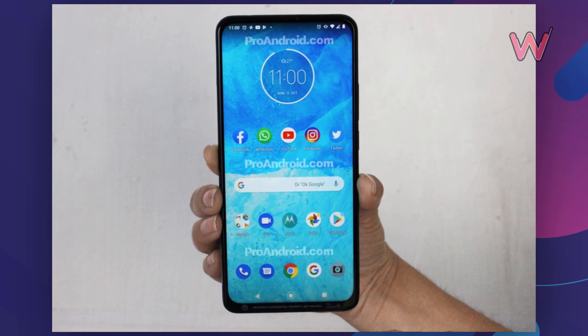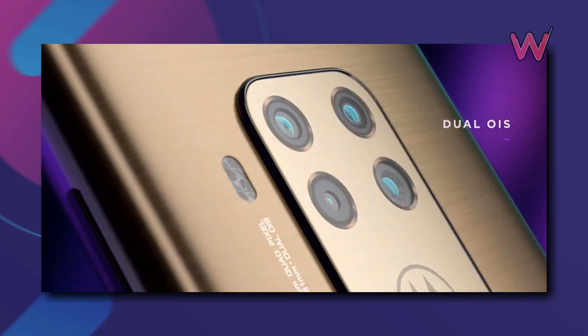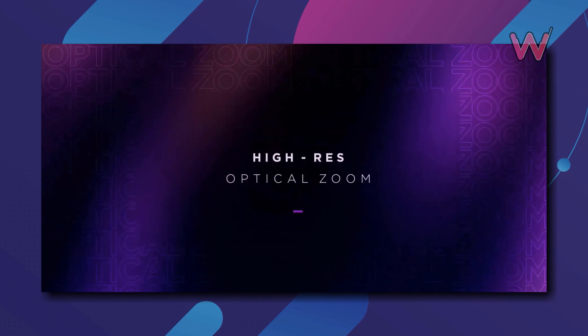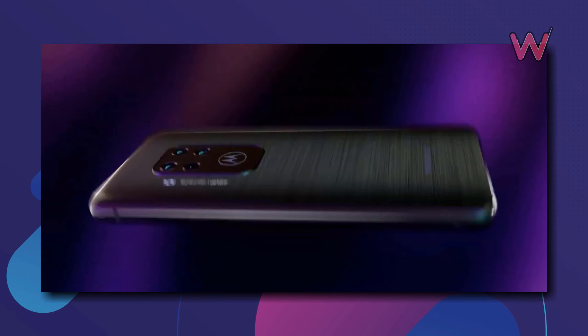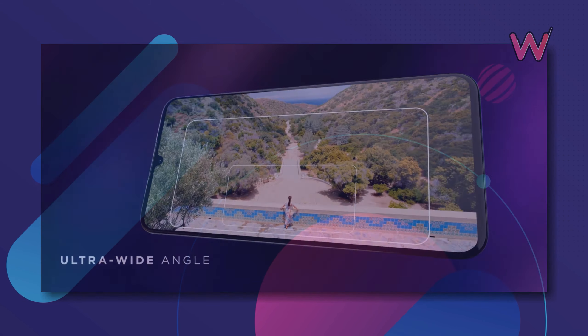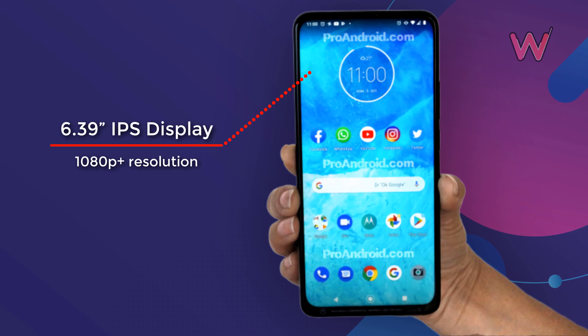The phone is more of an upgrade over the One Vision, especially since the screen is an LCD instead of OLED. It's not clear if this will be an Android One phone, however the One Zoom isn't, though the Android it runs is barely modified. The changes were largely related to setting up Motorola's peak display and motion gesture implementations.